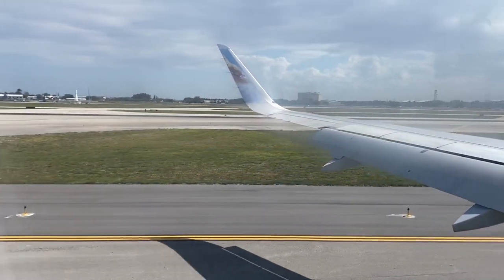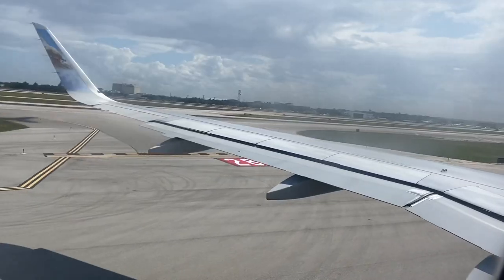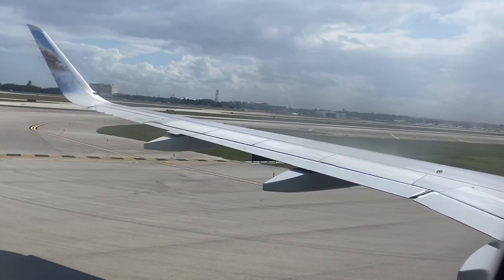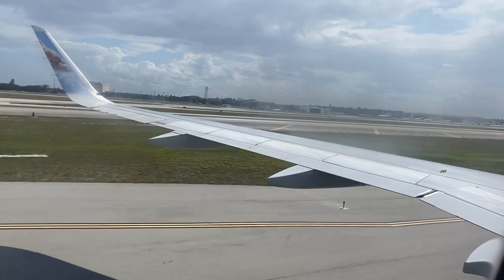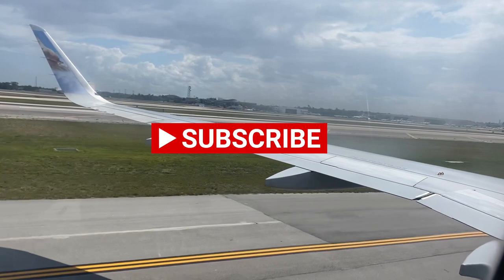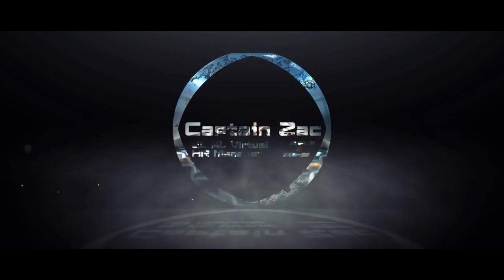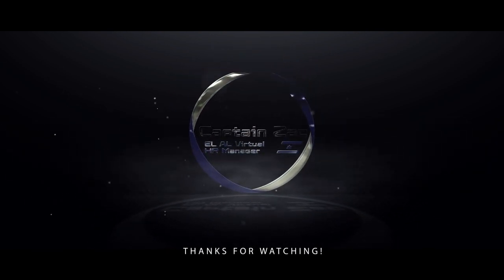Once we arrive at the gate, please use caution when opening overhead bins to prevent injury from articles. Thank you everyone for coming along with me on this journey, and I look forward to seeing you on many journeys in the future. If you want to see more content just like this, please go down below and click that subscribe button. I will see you in the next video. Thank you for watching.